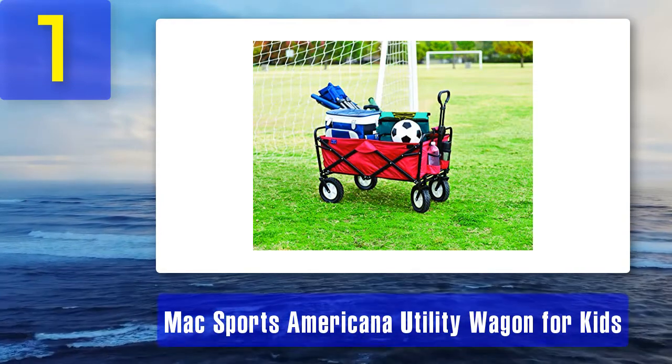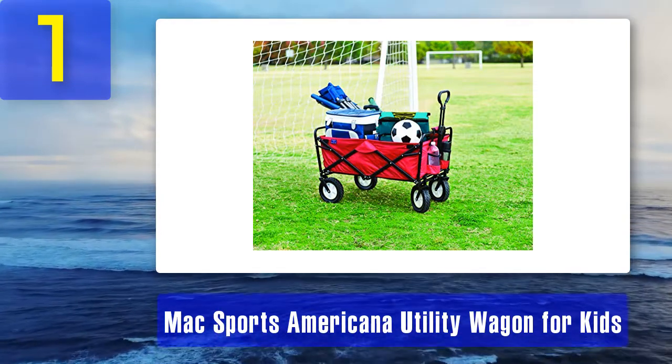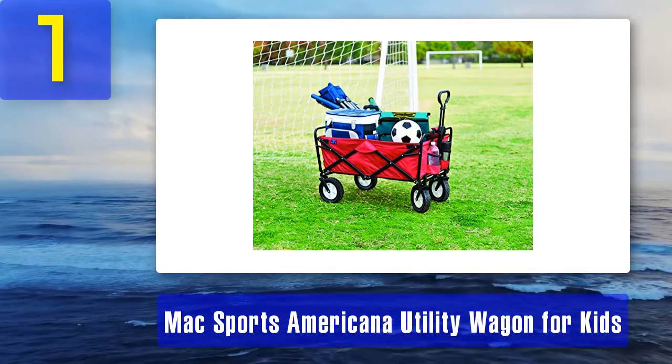Reasons to buy: heavy duty, sets up and folds down in seconds, UV sunlight resistant.